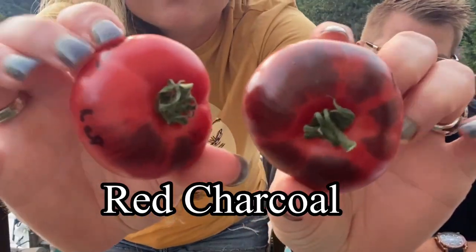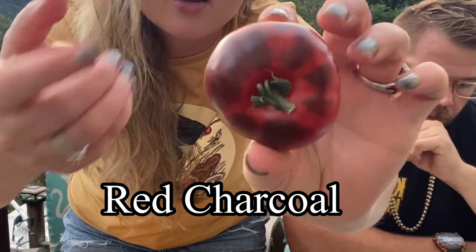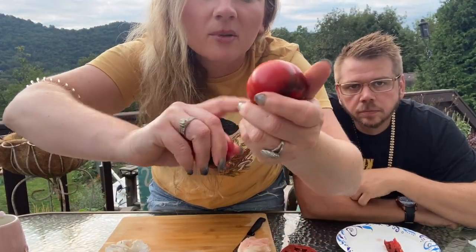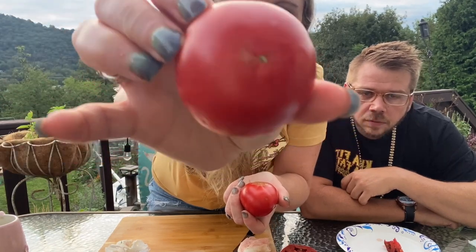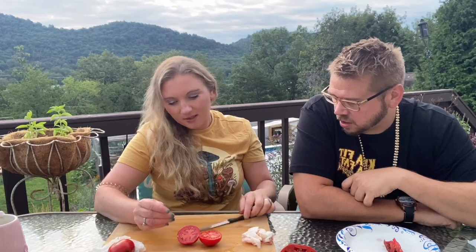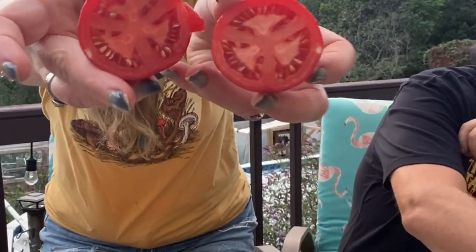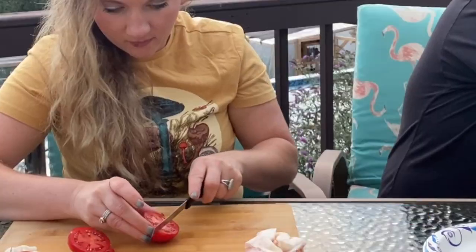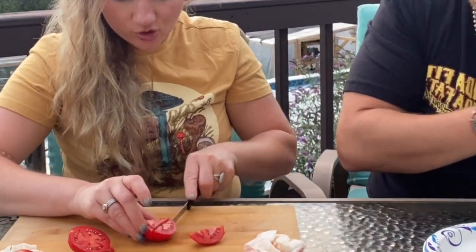This is Red Charcoal — it's another anthocyanin variety. As you can see, the tops are dark wherever the sun was hitting. The bottom of that one doesn't look so great, but this one does — that's what they're supposed to look like. It is a bright red — I've never seen a tomato so bright. It looks kind of boring in the center, but it's not boring on the outside.